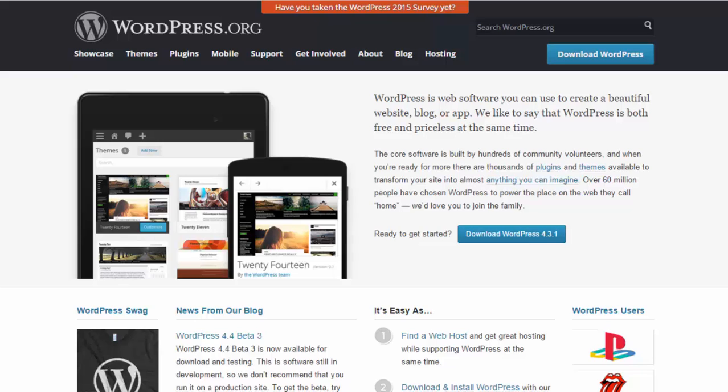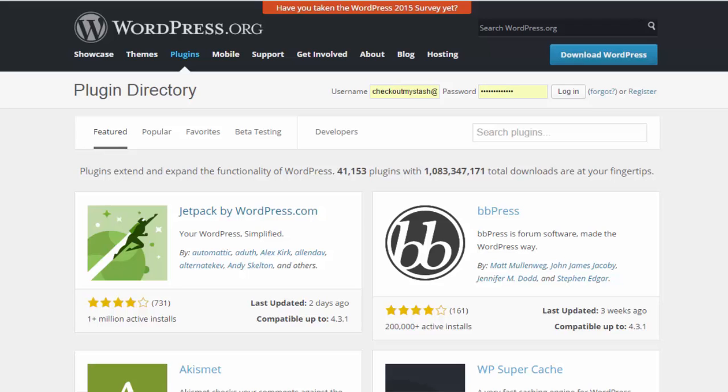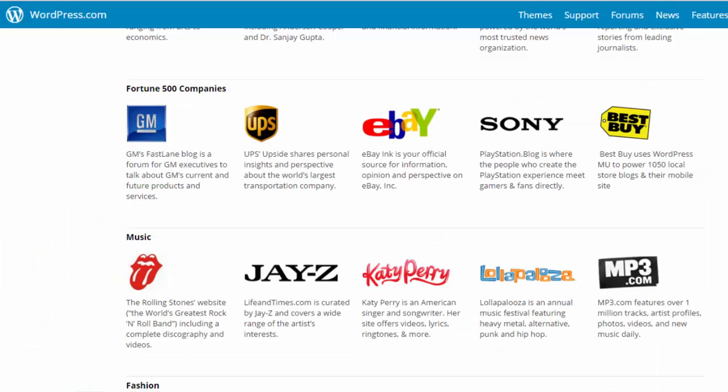Also, if you use the self-hosted version of WordPress you get access to different themes and plugins which can transform your website into something that rivals Fortune 500 companies — which is kind of funny, because tons of them actually do use WordPress.